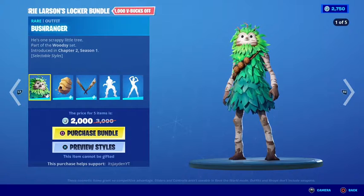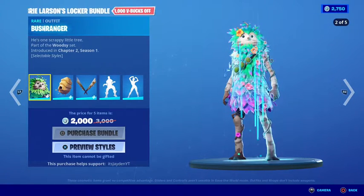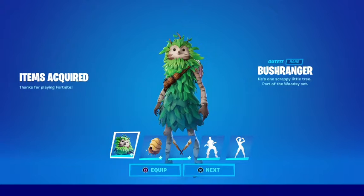I'm going to be buying it in three, two, one. Let's go! Yes, very epic.